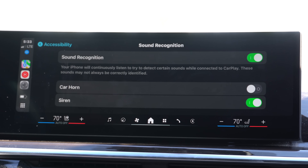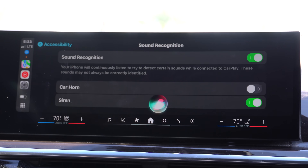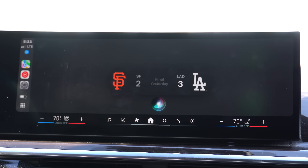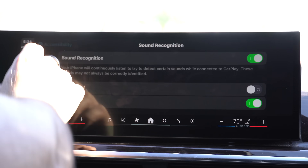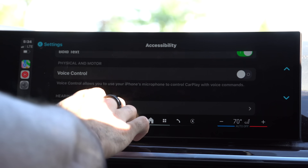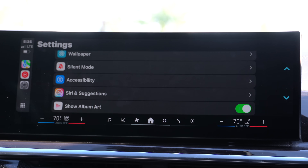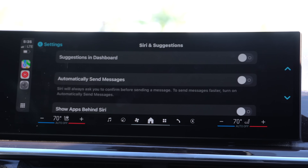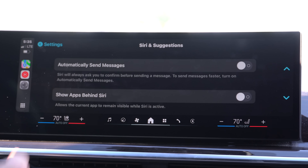Another cool thing Siri can do is keep track of current game scores. If I ask 'What was the Giants' last score?' — Siri responded that the Giants were beaten by the Dodgers yesterday, the final score was three to two. You now have that new splash screen animation, just like the weather animation.